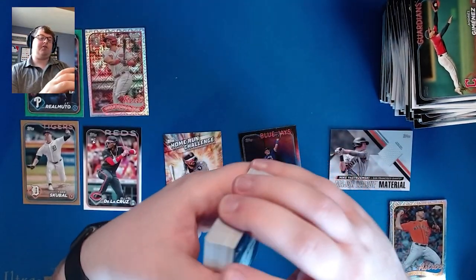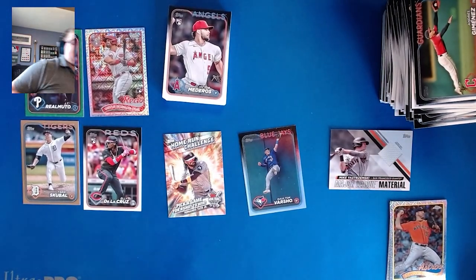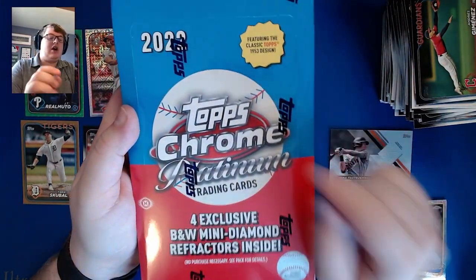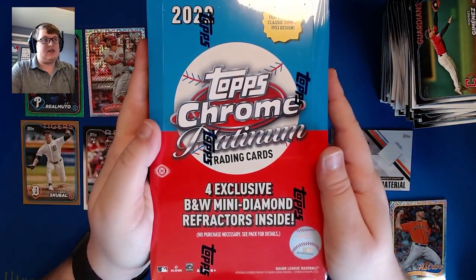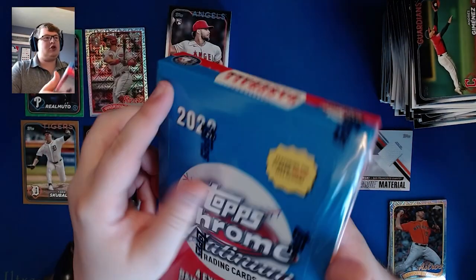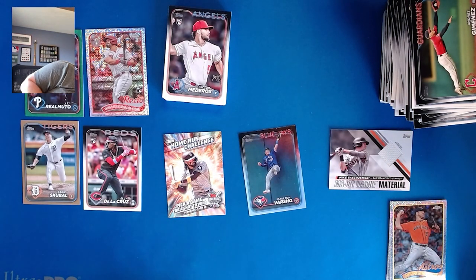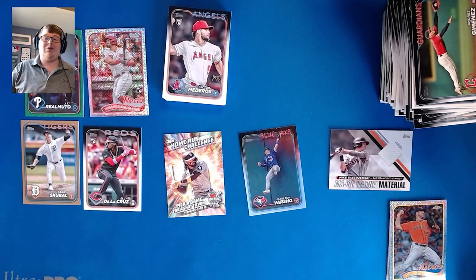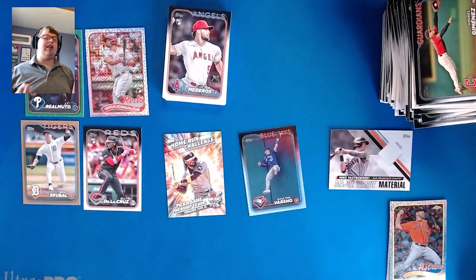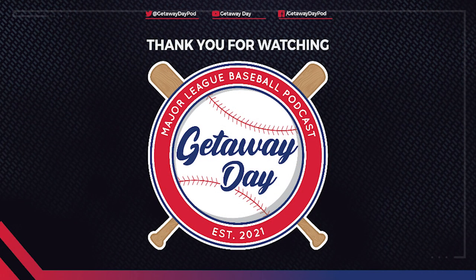Let me know what your favorite card from this break was. Before we head out, a reminder: we have a subscriber goal of 100 subscribers on the channel. When we reach 100 subscribers — not 150 like I said in some previous videos — we will be giving away a box of 2022 Topps Chrome Platinum Anniversary hobby. Make sure to subscribe, leave a like, comment to help us get it out there. We'll give that box away as soon as possible and get another giveaway going for something more 2024. Thank you very much and have a great rest of your day. Thank you for watching Getaway Day Cards — follow us on Instagram and Twitter at Getaway Day Cards.